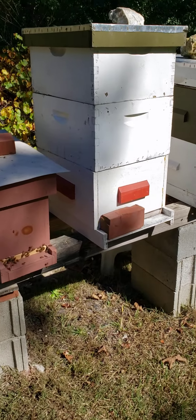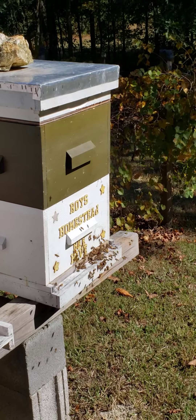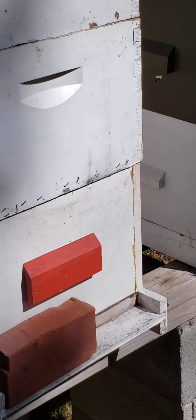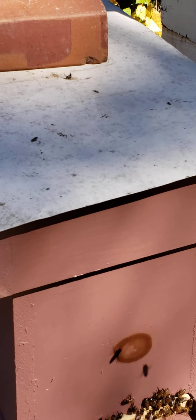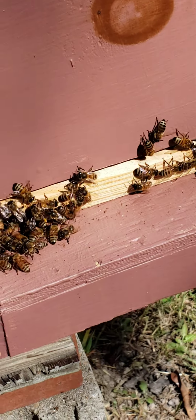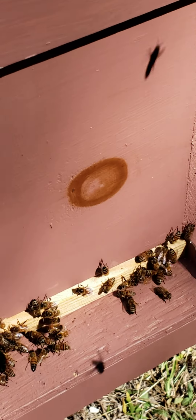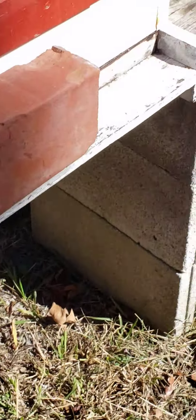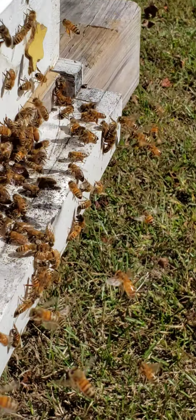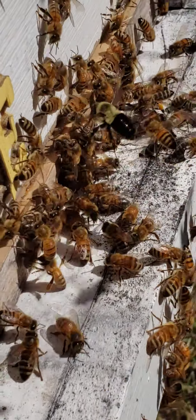Come over here and look at this little nuc box. This big hive over there is really booming, and this little nuc box here is slam full. It's a beautiful day out here — about 70 degrees, nice and cool, no humidity, a little breeze blowing. And the bees are just working hard. They can get out, so they are out.